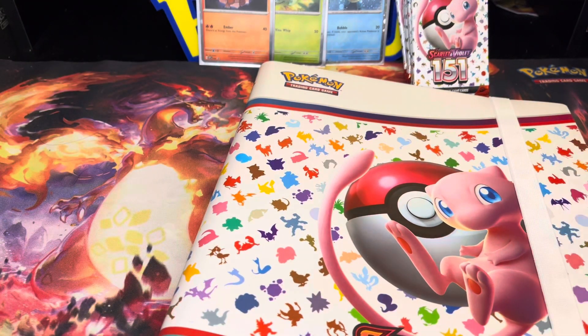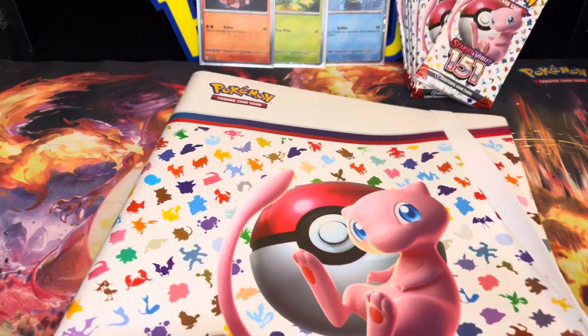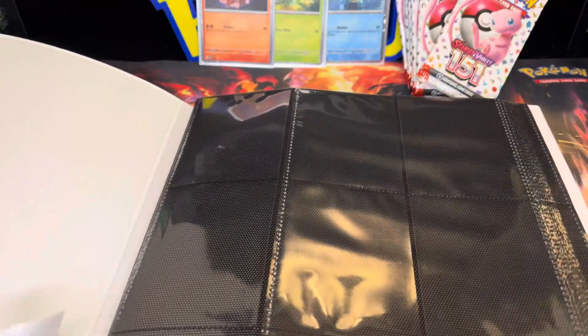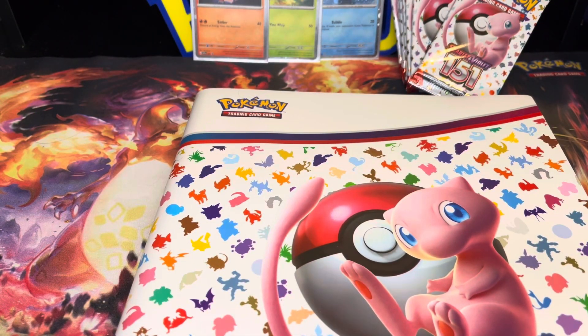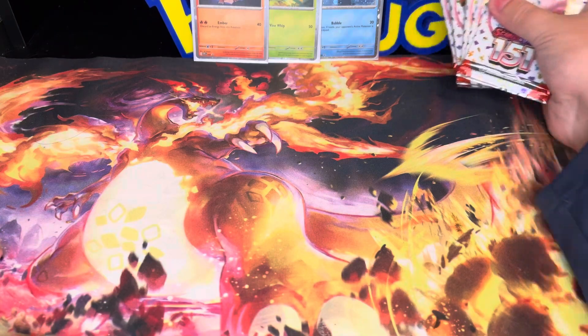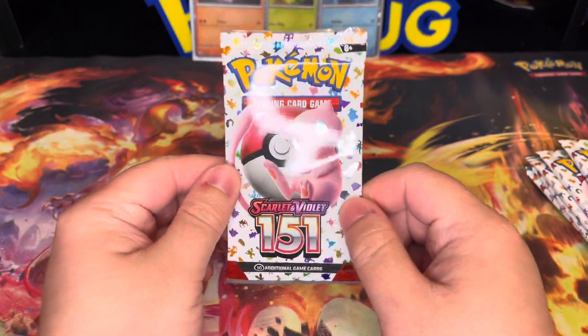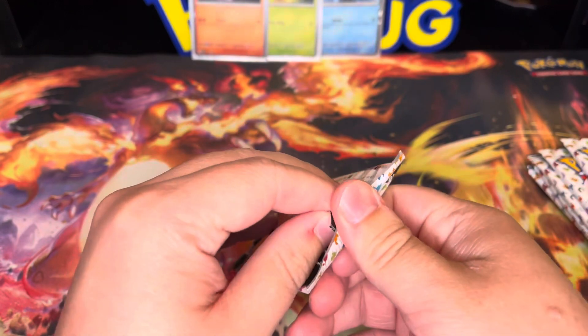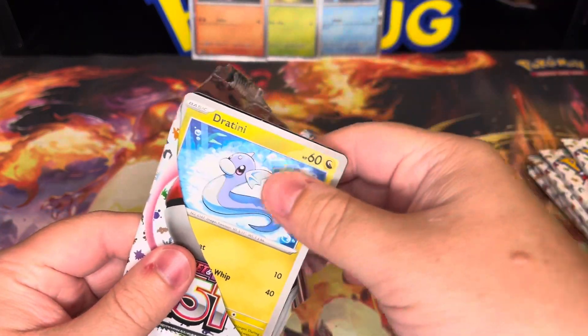Shout out to Poker for his review of it. This thing is absolutely sick — we got the little strap here. This is just a good binder, really good quality. Of course you'd want it to be a little harder, but this is absolutely beautiful. Let's put this off to the side and get into these seven packs. It really wasn't too expensive — let's open up our first Pokemon 151 pack.